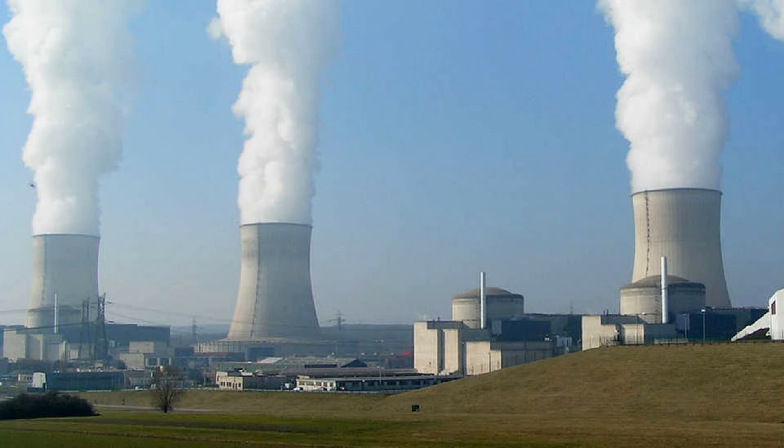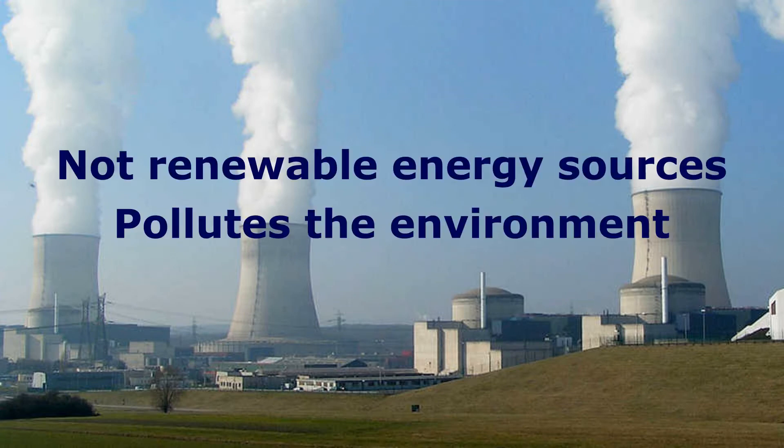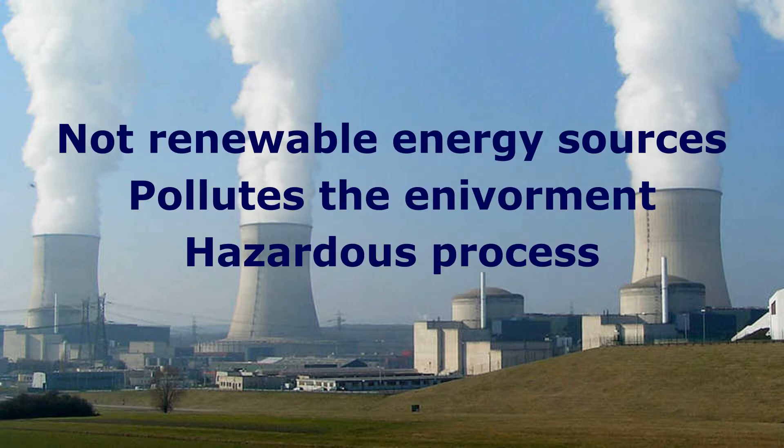Some cons of using fossil fuels instead of solar energy is that it's not a renewable energy source, it pollutes the environment, and drilling for fossil fuels is a hazardous process and could potentially hurt people.